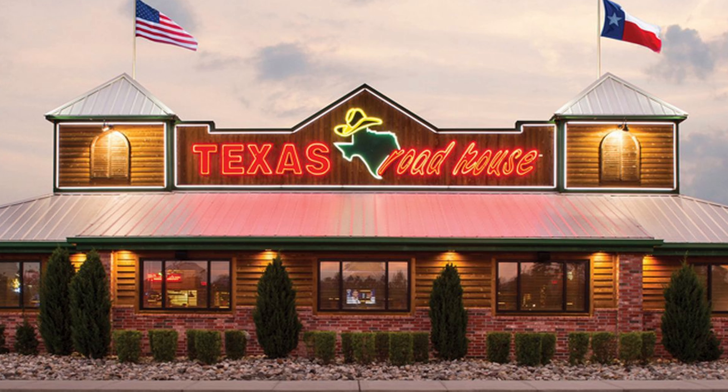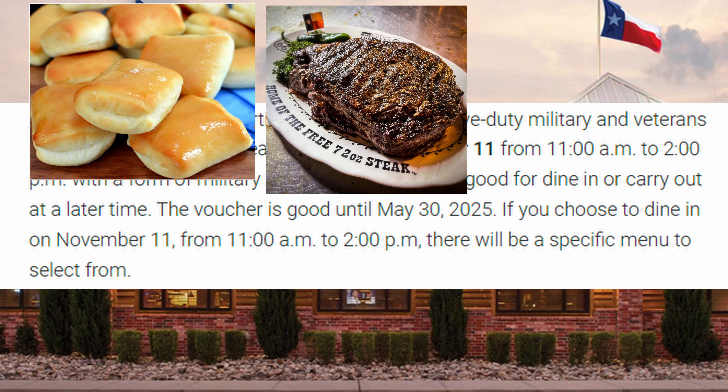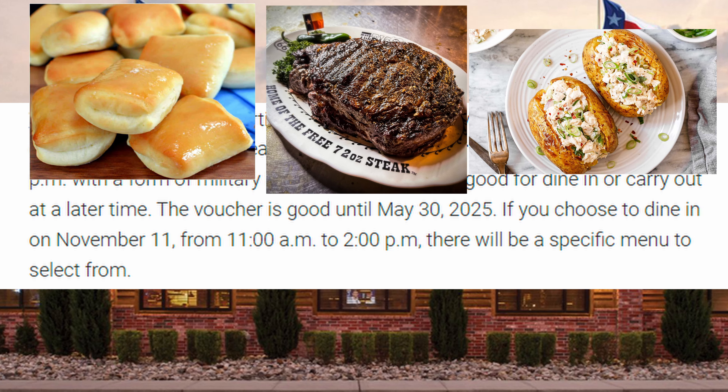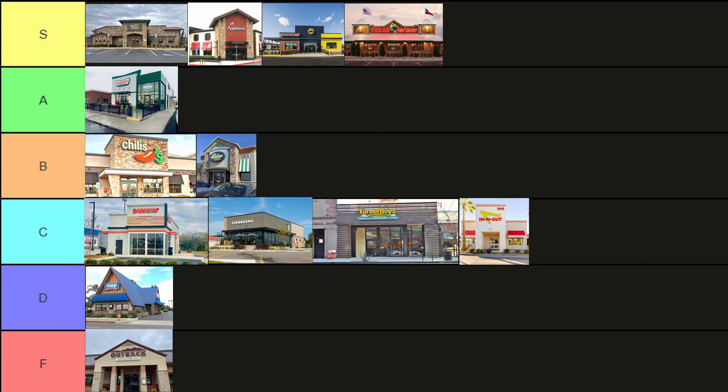Texas Roadhouse: receive a free meal voucher for a specific menu item from 11am to 2pm, dine-in or carry out, with a voucher that expires May 30th, 2025. Endless biscuits, a fat piece of meat with some hearty sides that will lead you into an early heart attack — sign me right up. S tier.